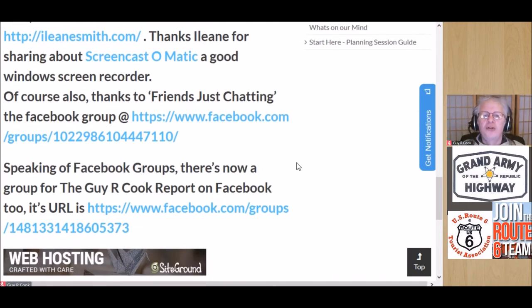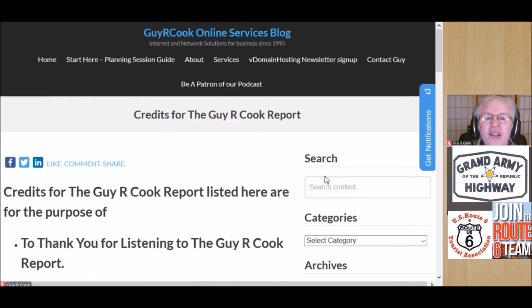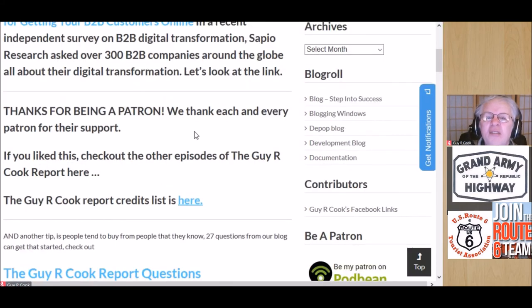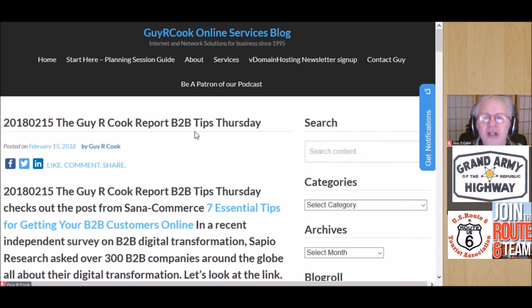Speaking of the links, if we scroll down a little in the credits there are two groups: 'Friends Just Chatting' on Facebook, and the Guy or Cook Report. We try to post in those every day as we're getting set to review the content — it'll come up in the Facebook group. Give those a look, click the top button to go back to the top, then navigate from there, or use a tab browser — I'm a big fan of tab browsing.